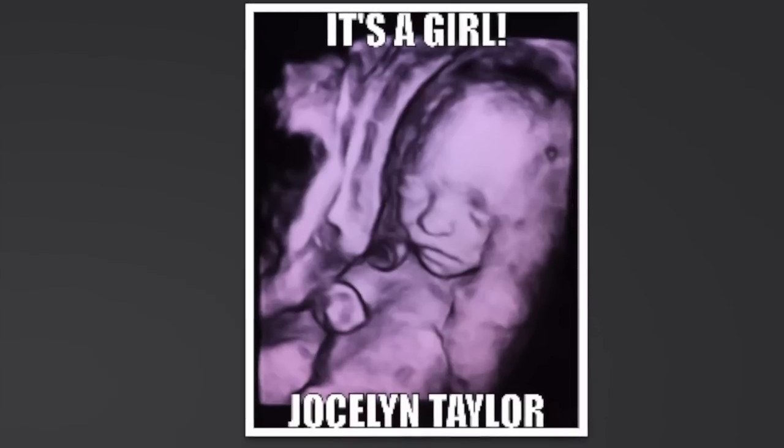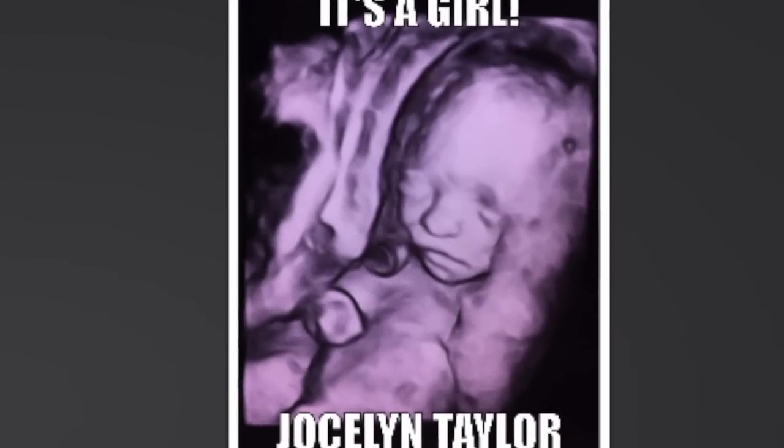As soon as they said it was a girl, I was like, 'I knew it!' We got a really good picture of her face that I put on Instagram. Maybe I can insert it somehow in case you haven't seen it yet. I just can't get over her cute little nose and everything, and I can't wait to meet her in person.